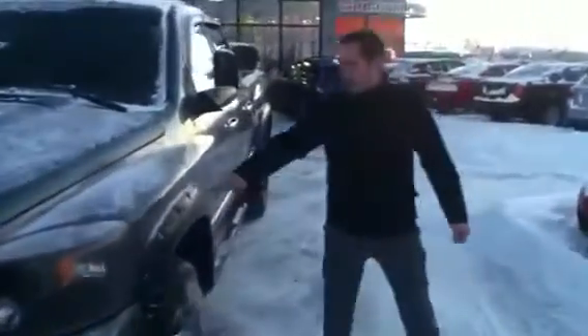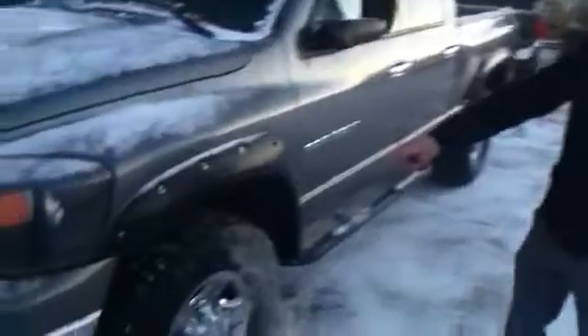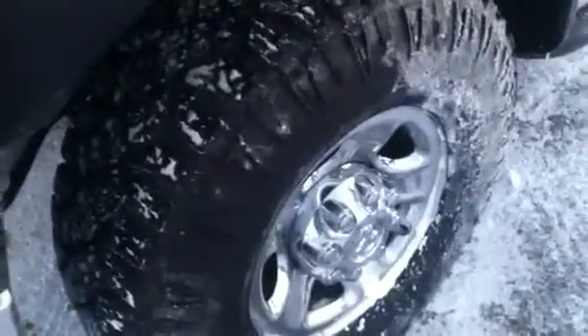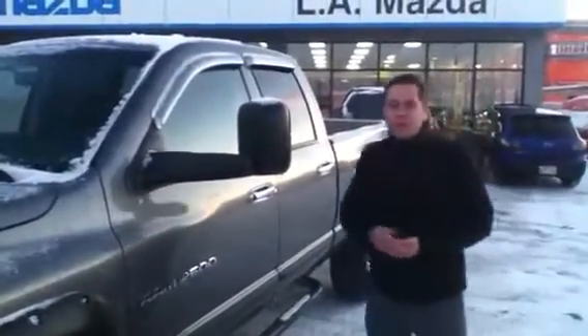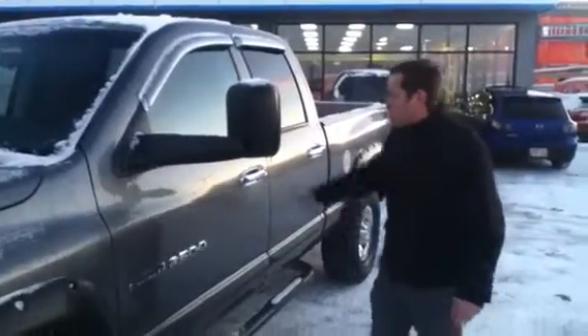Follow me around to the side here and you'll see it has the Bushwacker fender flares. Nice tires — they're going to be really great in these conditions, they chew right through anything, not going to be an issue. You do have the nice towing mirrors that fold out, giving you extra visibility around the side so you can better see your payload when you are hauling. You have the running boards down low.